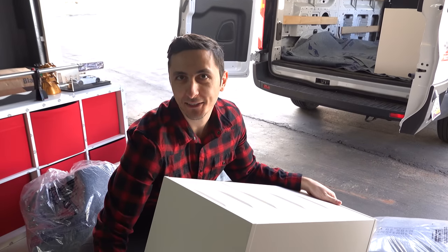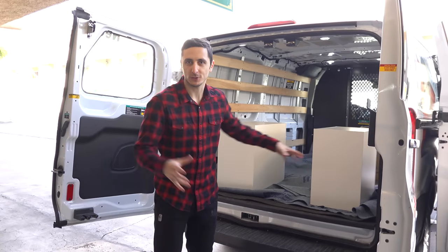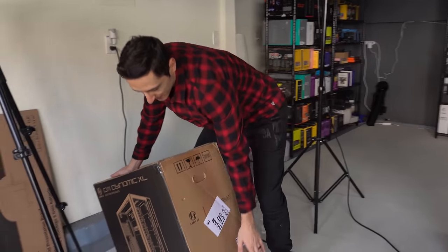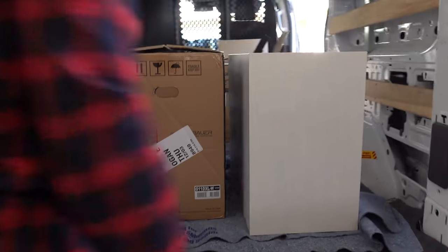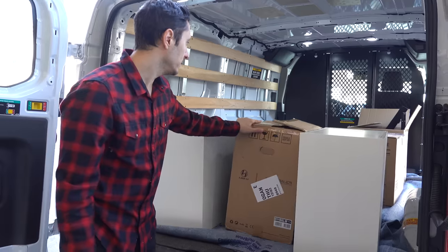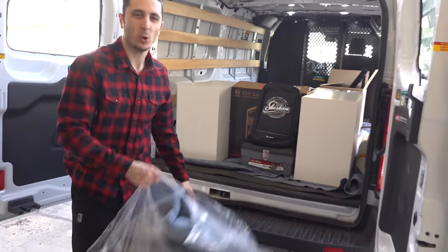I'm glad I skipped leg day yesterday — otherwise my legs would be sore. My idea is to sandwich the PC between the outer drawers so it doesn't move around, because that right there is one of the most important pieces of the setup and I don't want to damage it. Luckily, I kept the case with the Lian Li XL. Always remember to lift with your knees, kids. The table is going to stop the PC from moving forward and obviously the door closes off on this side, so there's really no space for the PC to move around.